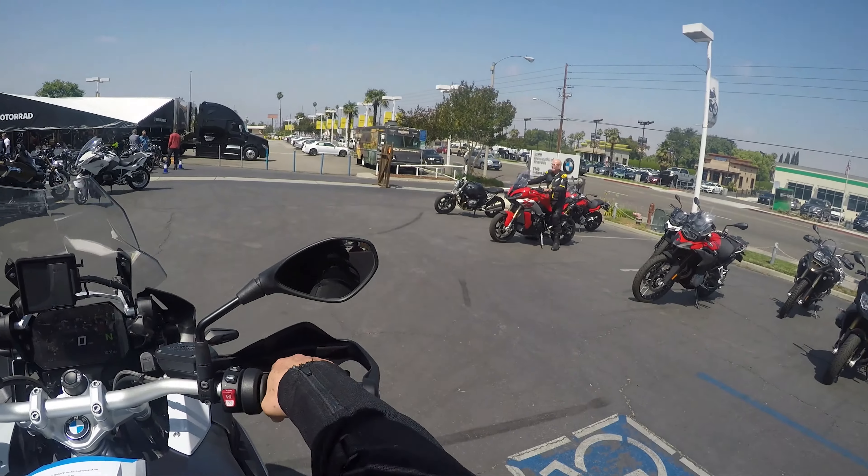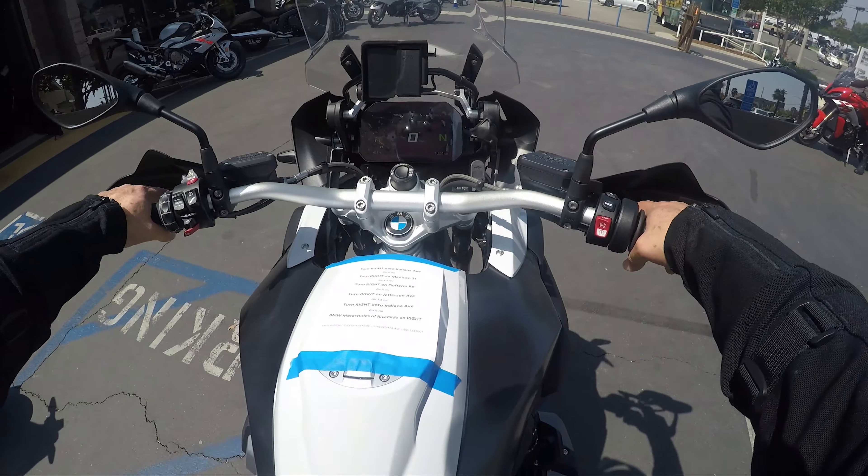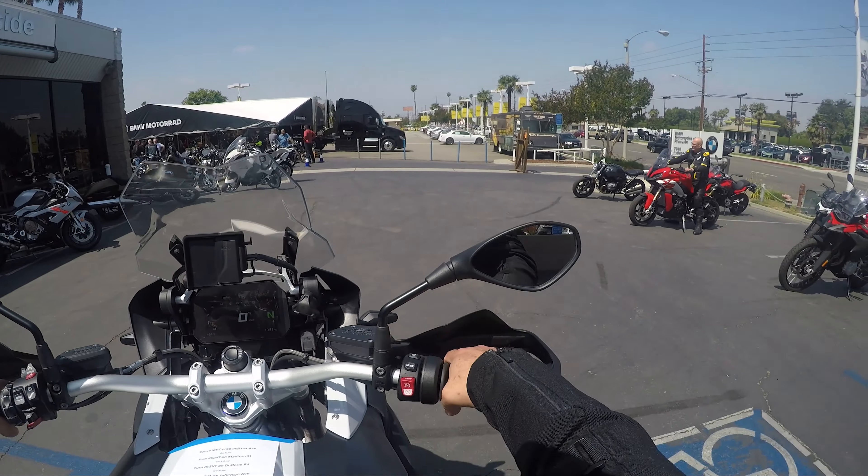Back on the GS. This is comfy — it feels like a couch compared to my adventure bike.